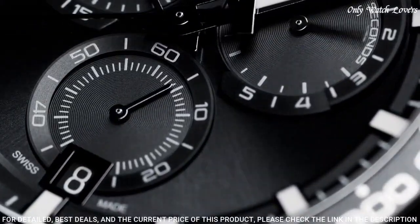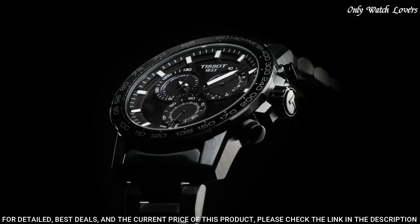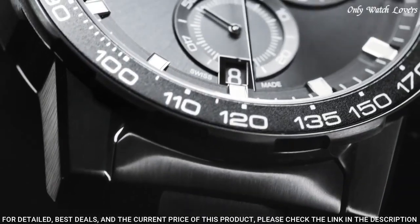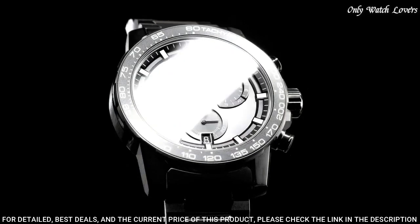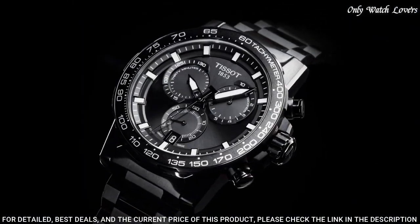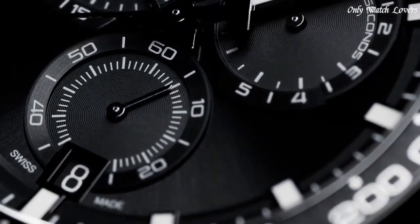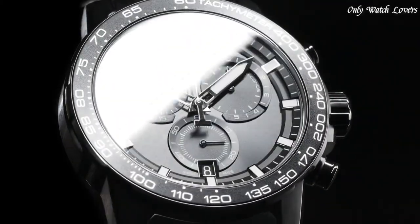Case size 45.5mm, case thickness 11.9mm, band width 22mm. Fold over clasp with a safety release. Water resistant at 100 meters, 330 feet. Functions: chronograph, rattrapante, date, hour, minute, small second. Sport watch style. Swiss made.